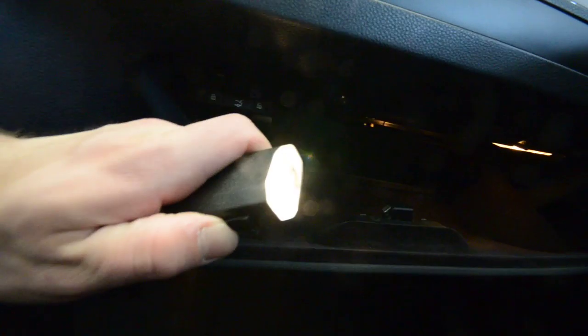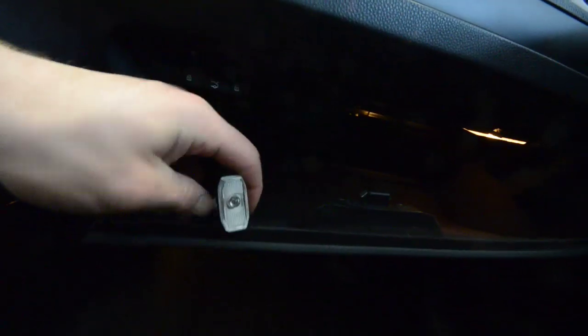There's a BMW flashlight in the glove box — this is cool. This is pretty much standard on all BMWs, I've come to find out.